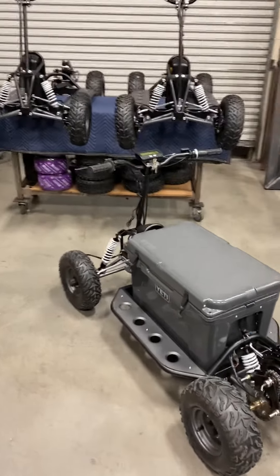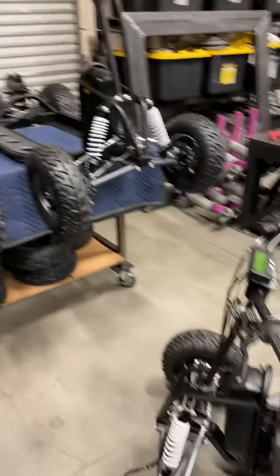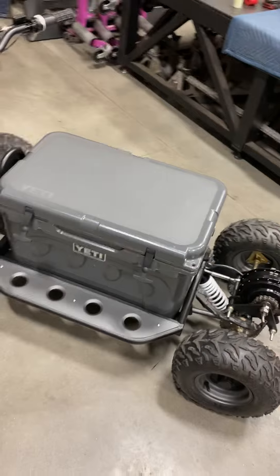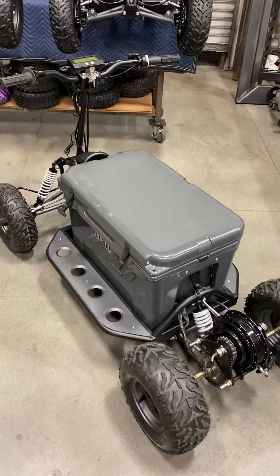Good evening. Welcome to Whiskey Chariot headquarters. Got a couple of these bad boys ready for delivery. For those of you not familiar with what we got going on, this is Pure Madness — a 3000 watt electric powered ride-on cooler.